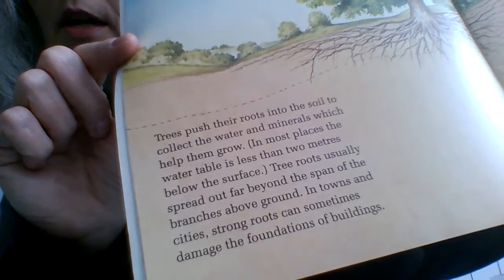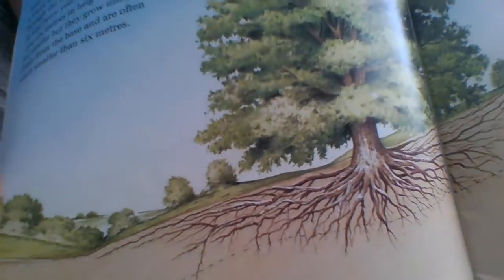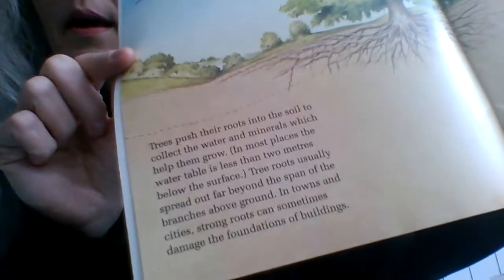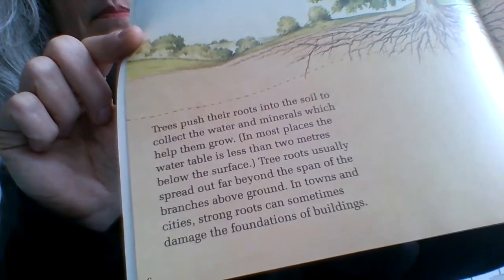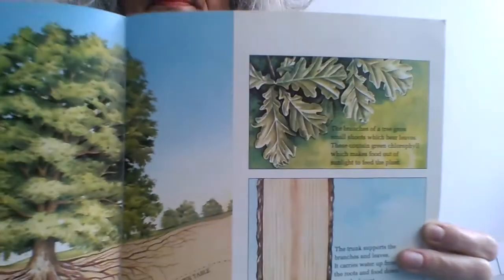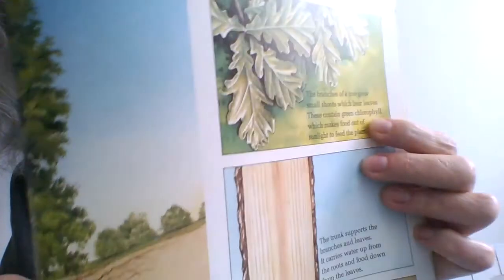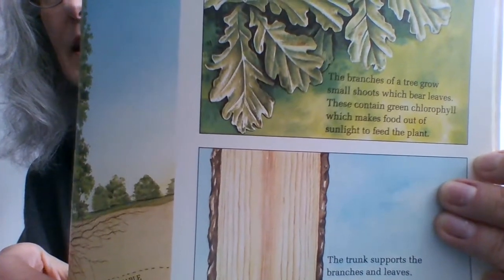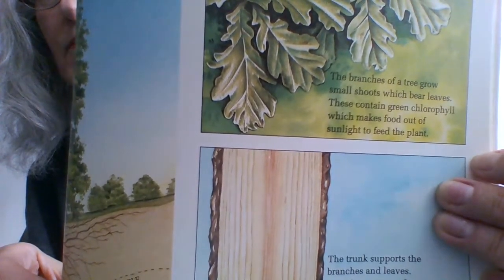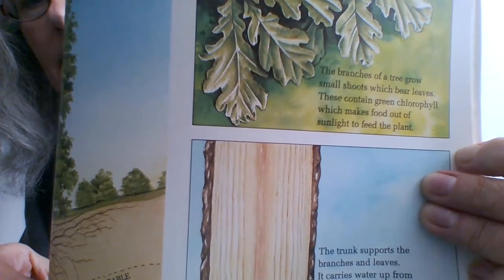Tree roots usually spread out far beyond the span of the branches above ground, as you can see here. In towns and cities, strong roots can sometimes damage the foundations of buildings. The branches of a tree grow small shoots which bear leaves. These contain green chlorophyll, which makes food out of sunlight to feed the plant.